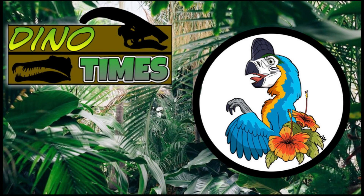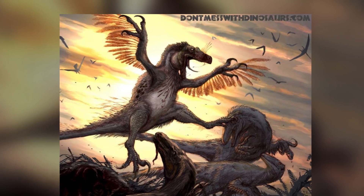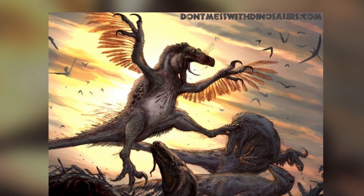Welcome, ladies and gentlemen, to another episode of Dino Times. I'm your host, Dakota Morton, coming to you from Phoenix, Arizona. And today we're going to be talking about a dinosaur who was a very agile, kind of small, but lengthy hunter — Deinonychus.